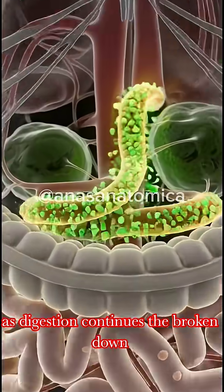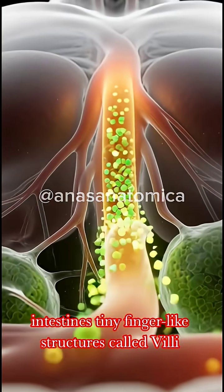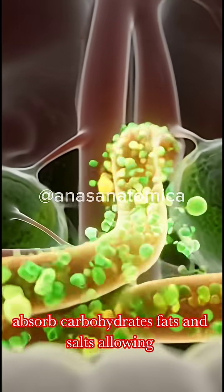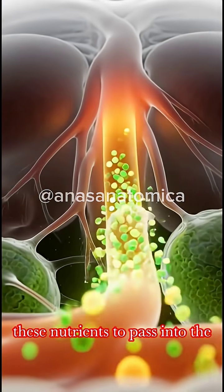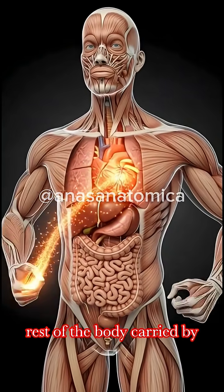As digestion continues, the broken-down nutrients from the samosa reach the intestines. Tiny finger-like structures called villi absorb carbohydrates, fats, and salts, allowing these nutrients to pass into the bloodstream and become available to the rest of the body.